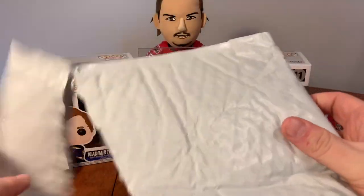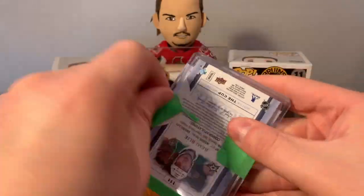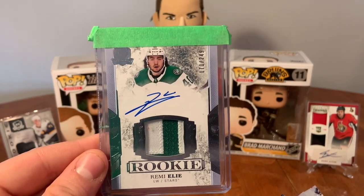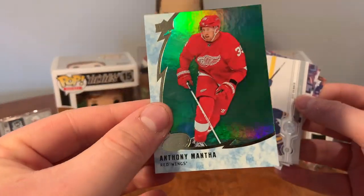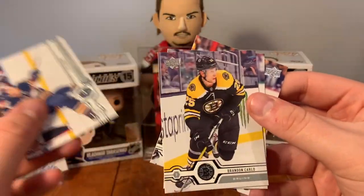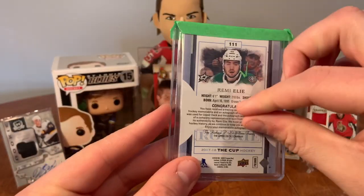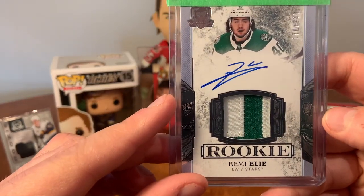Alright, package number one - our main card is the Cup rookie auto patch of Remy Ellie from the Dallas Stars. We also got a green parallel of Anthony Mantha from Ice - I could probably get 25 to 50 cents for that - and some base cards. But the main card is Remy Ellie from 17/18 The Cup, with a nice patch from the jersey.